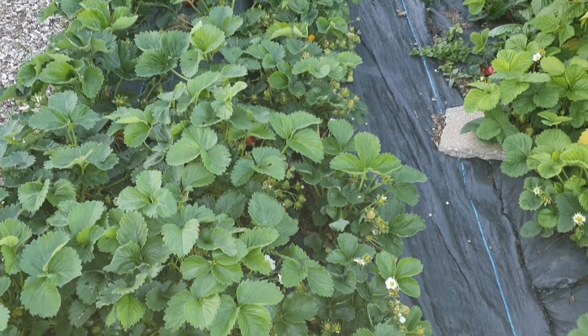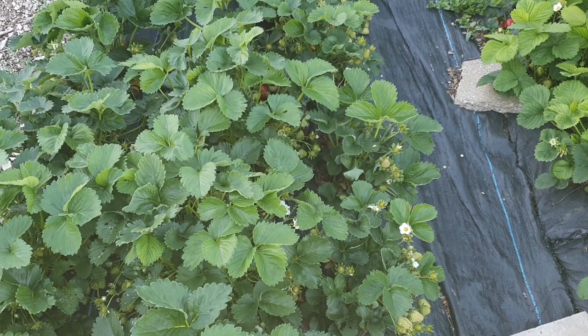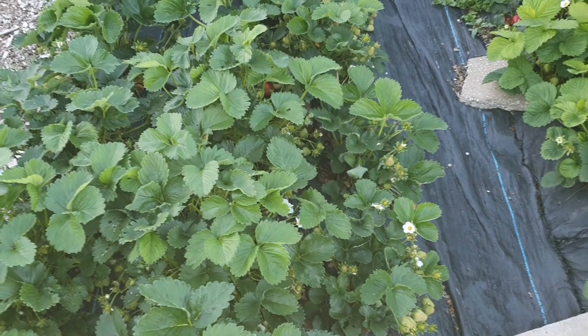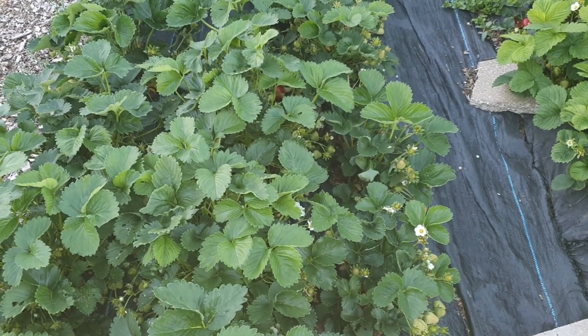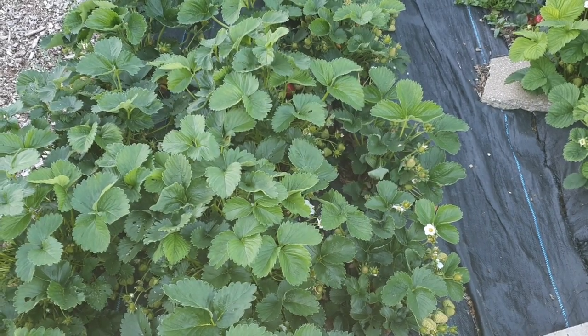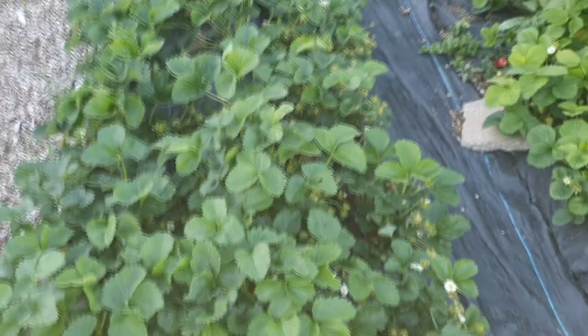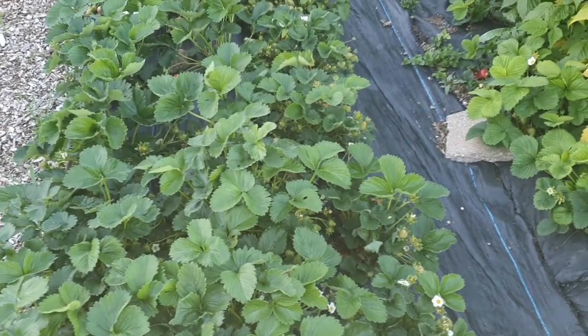Next year I'll do it. Another area where nematodes work really well is in the tunnel where your salad crops are, because they'll get the small keel slugs that are really hard to deal with otherwise. Thanks for listening and see you next time.